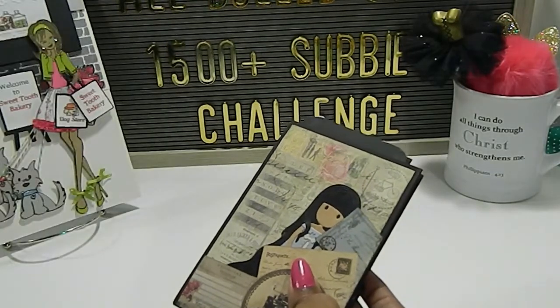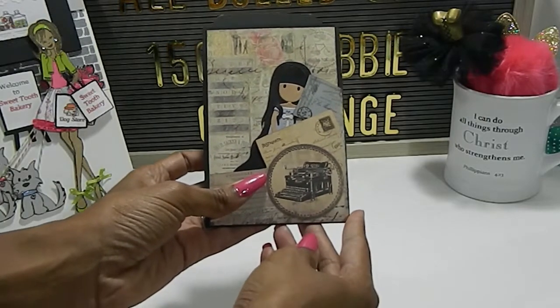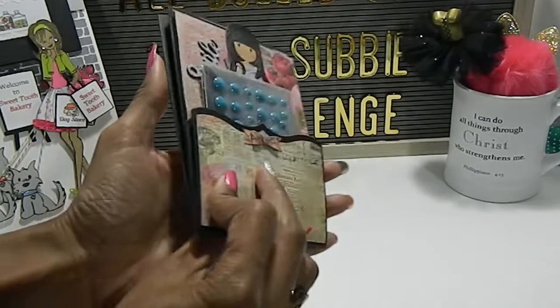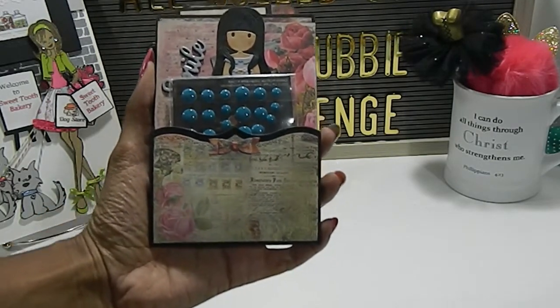Absolutely gorgeous, I love it, really beautiful. This is what her mini loaded envelope looks like. This is so beautiful, really gorgeous.